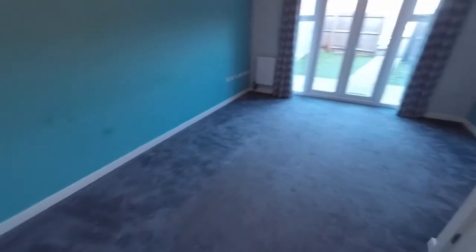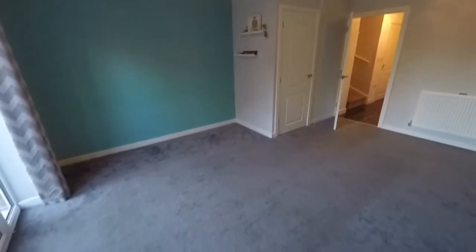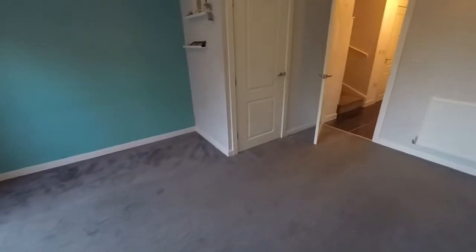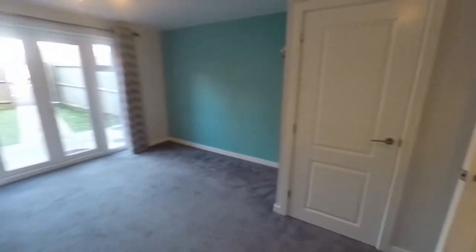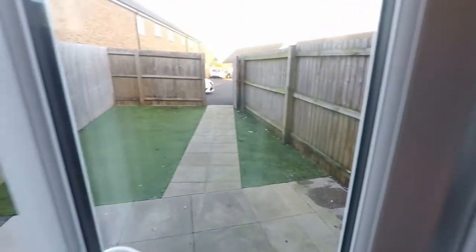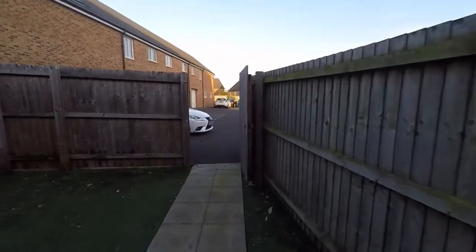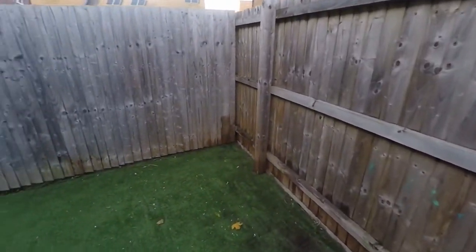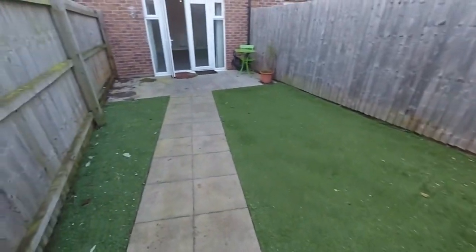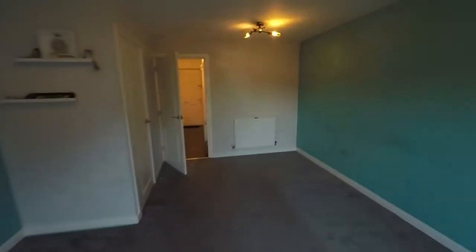Coming through to the living area, you've got this generous sized lounge diner with patio doors out to the rear garden. There's a large storage cupboard just by there, and as you can see the property is empty, so it comes with no upper chain and is readily available to move right in. Out on to the garden, we have low maintenance patio space and artificial lawn with a gate leading out, and the parking is allocated just outside on the left.